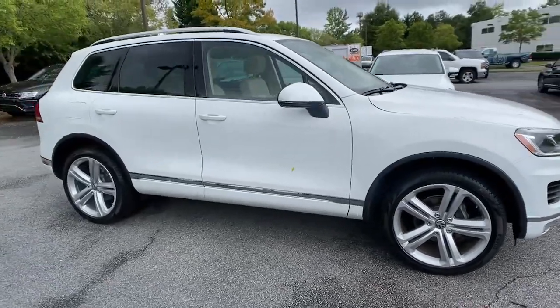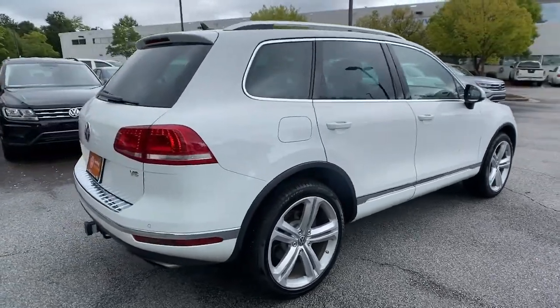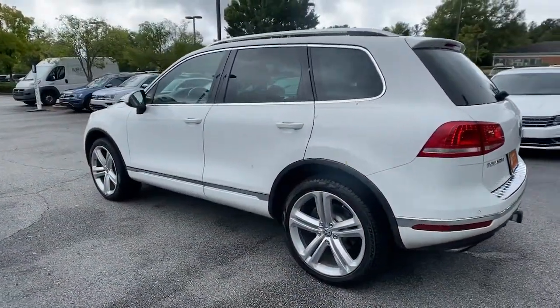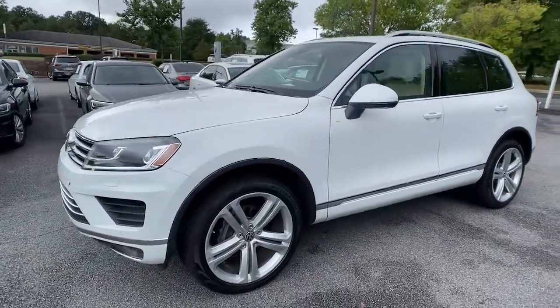Your next car could be the 2017 Volkswagen Touareg. This vehicle still has fewer than 60,000 miles on the clock, so it won't last long. This well-equipped Touareg delivers rugged off-road capability and family-friendly luxury in a stylish package.